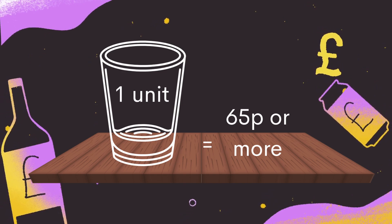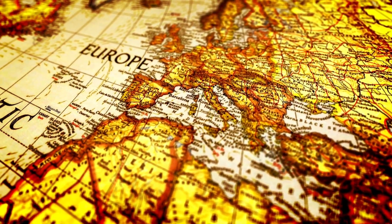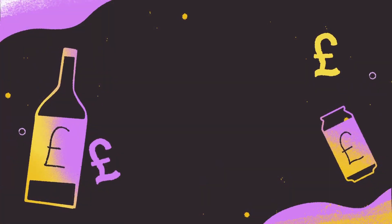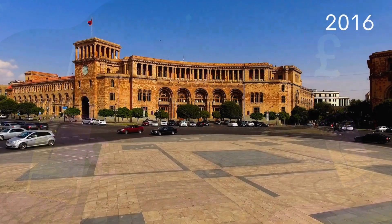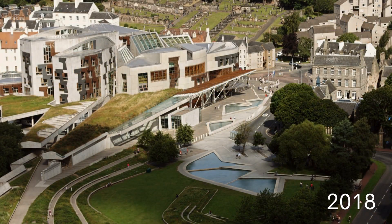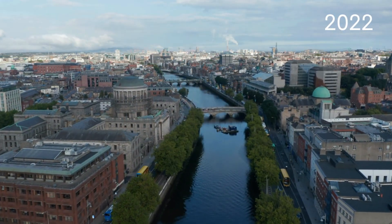It builds on minimum pricing policies introduced in the 1990s and 2000s in Canada, Russia and parts of Eastern Europe, although these were minimum prices attached to the volume of liquid, not the unit of alcohol. MUP itself was first introduced in Armenia in 2016, Scotland and Australia's Northern Territory in 2018, Wales in 2020, and the Republic of Ireland in 2022.